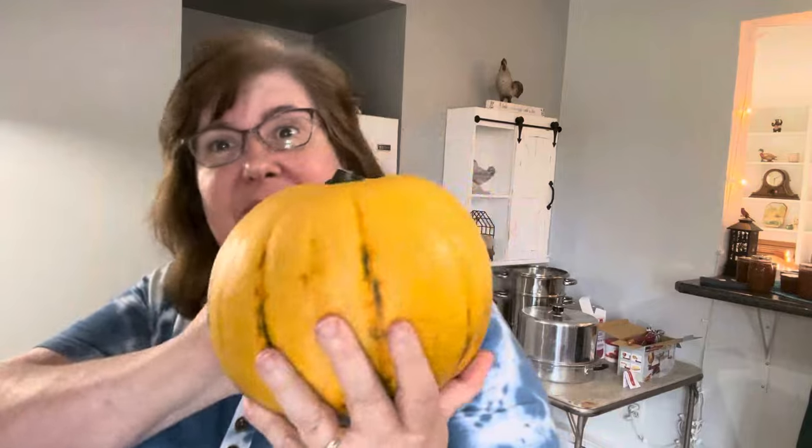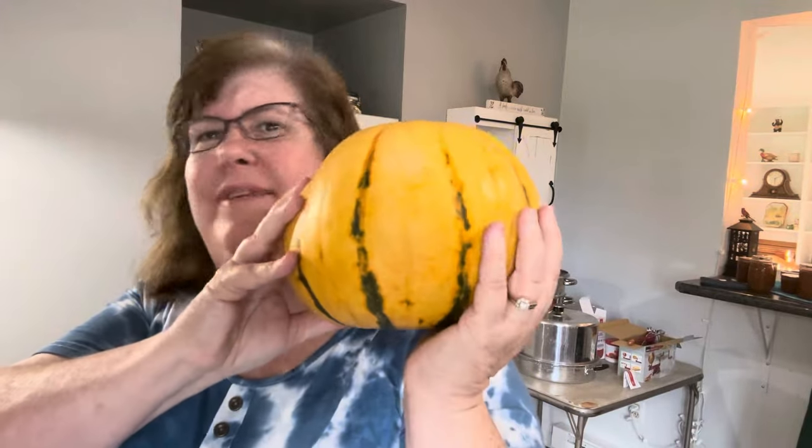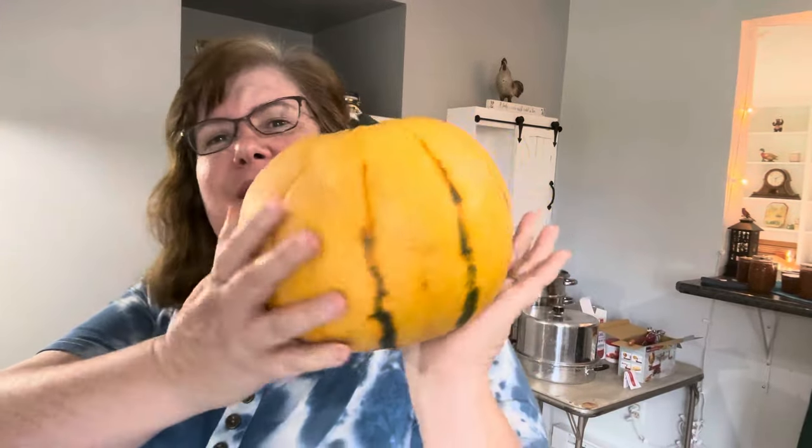Look what I got. Now you would think this is a pumpkin, right? It's not. It's a spaghetti squash. This is a spaghetti squash — different shape than usual.